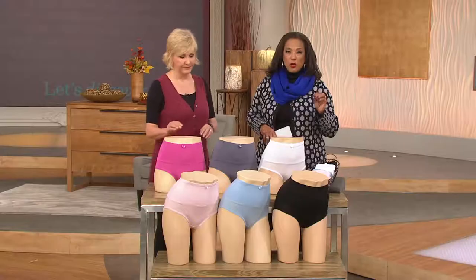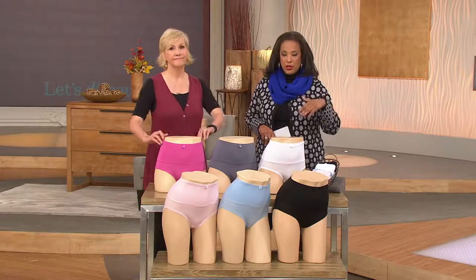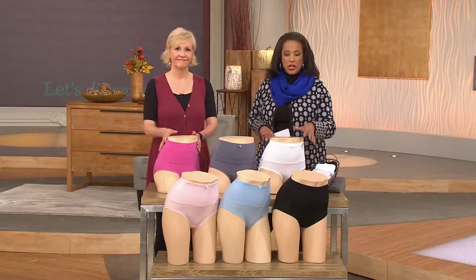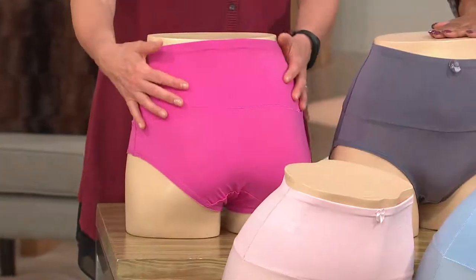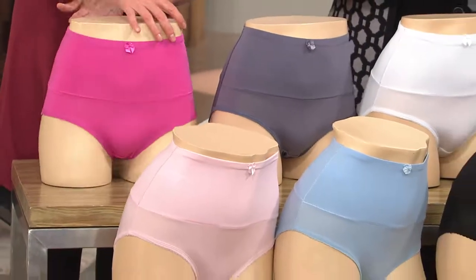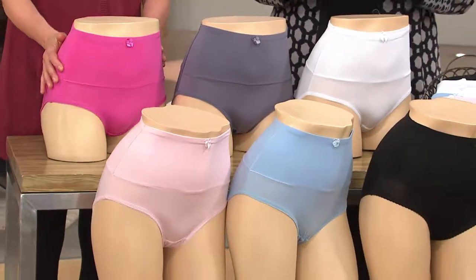Remember, sizes go from small through 2X. You'll get two pairs when you order your set. New this month is the gray and the fuchsia pink. We also have it in pale pink, pale blue, and black.